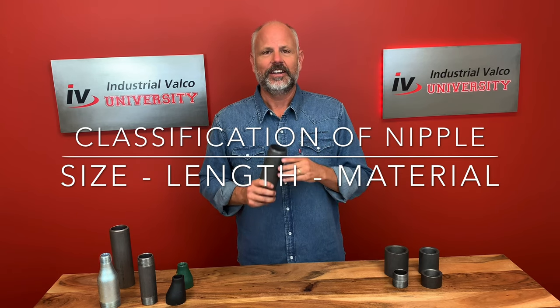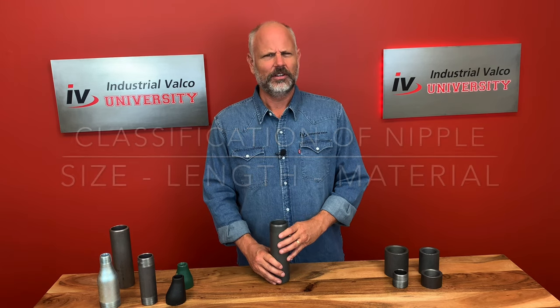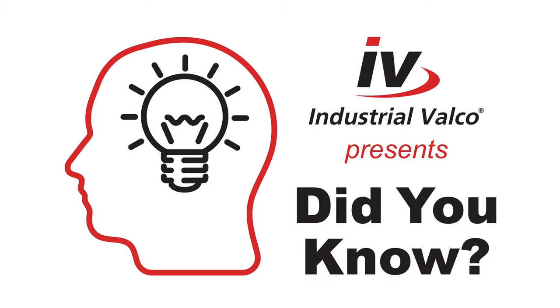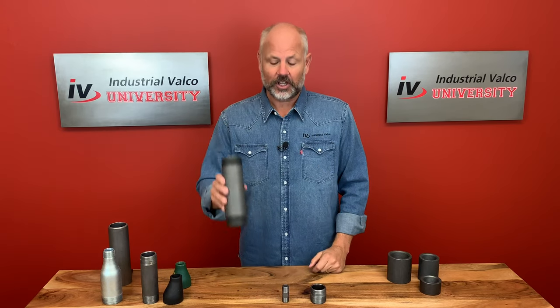Now my favorite part of every episode — Did You Know? Industrial Valco University presents: Did You Know? Did you know that nipples come in three main sizes? The closed nipple, the short nipple, and the ever-popular long nipple.